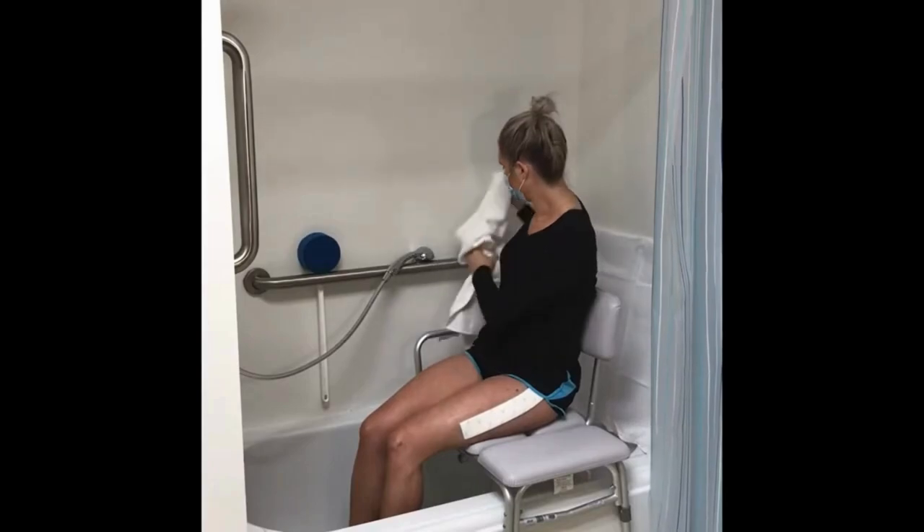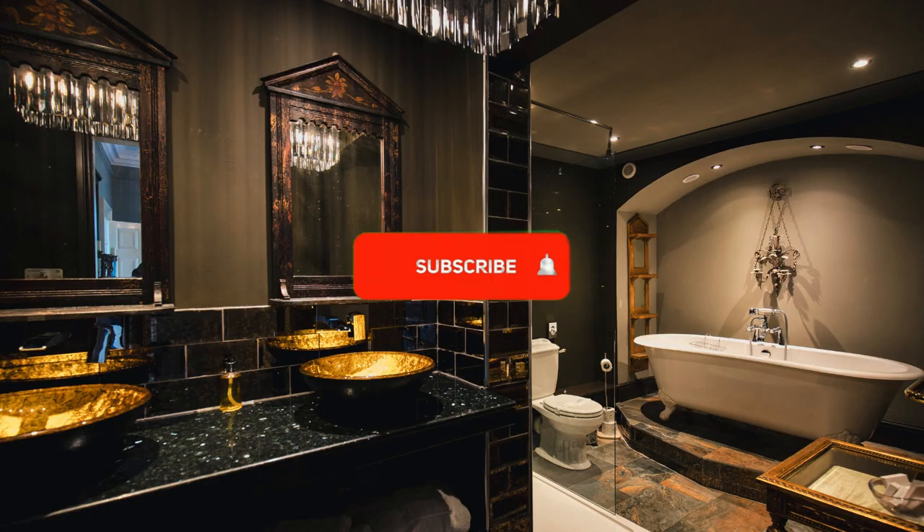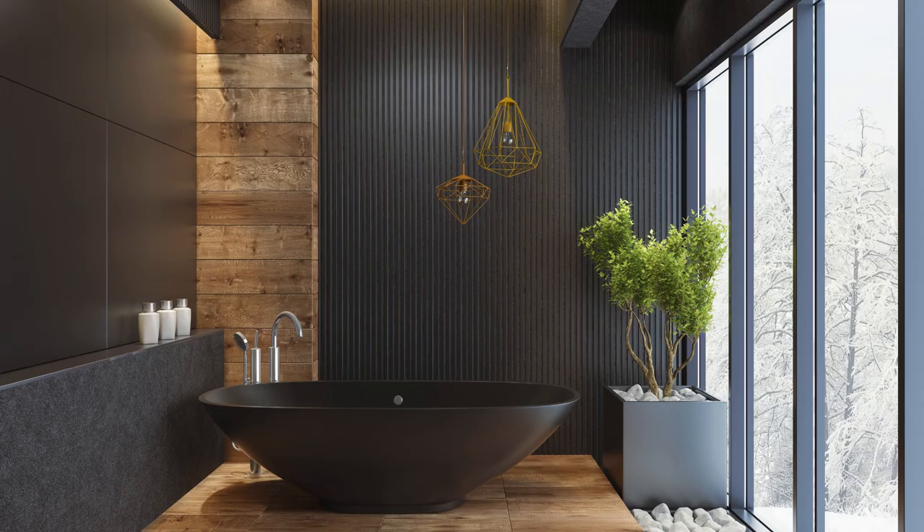I'll try to add a link in the description where you can buy some of these items with free shipping. I hope this was helpful, or you at least enjoyed looking at the luxury bathrooms as much as I did. I wish you an easy, speedy recovery. Check out our other videos on recovering from surgery. Take care.